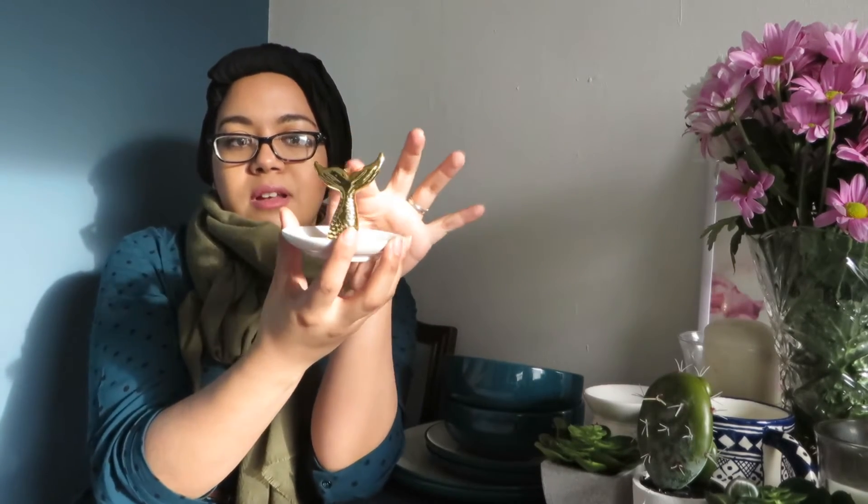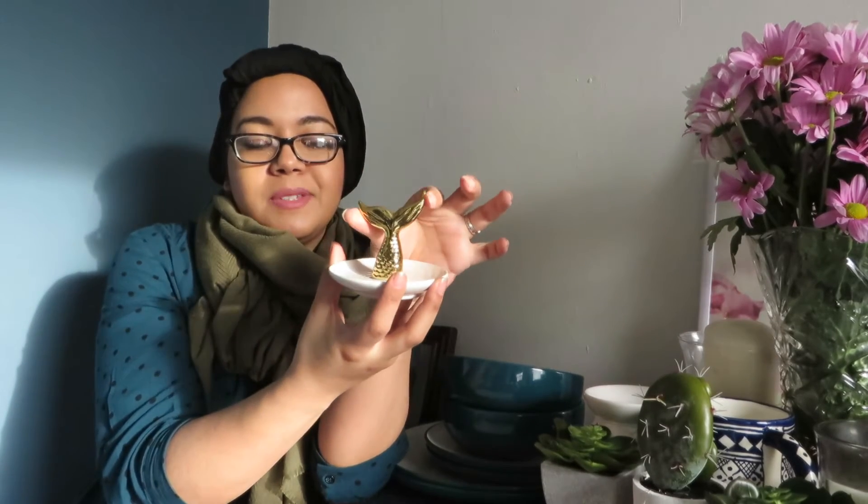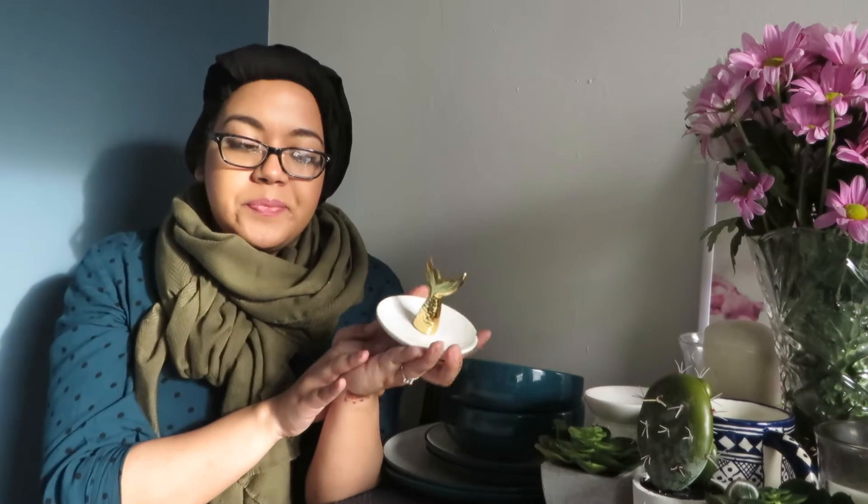The second cute item I got is this plate or display plate — actually plates — with a really creamy white color and a mermaid tail design. I'm going to call it a mermaid tail. It's cream with gold, a beautiful combination, and I really like rose gold and gold. I think it will look beautiful on my desk.